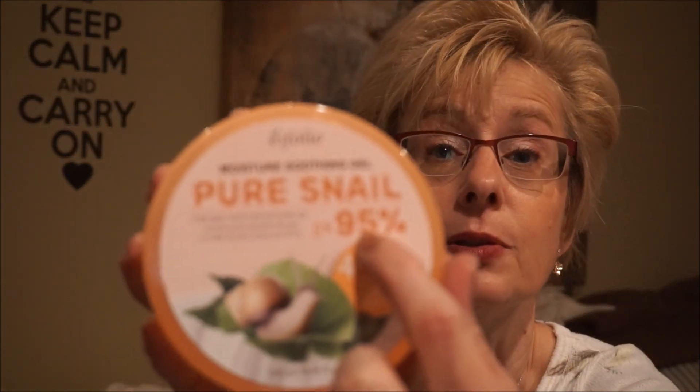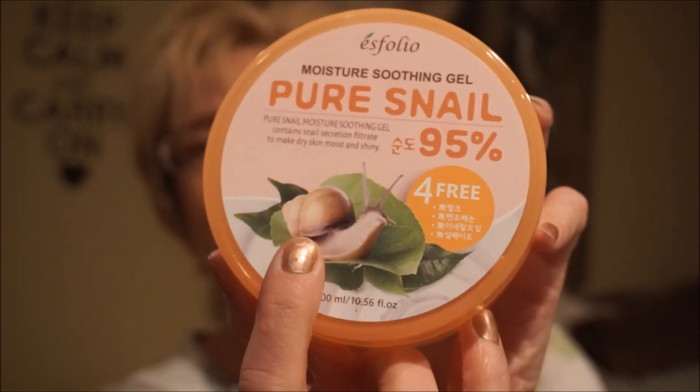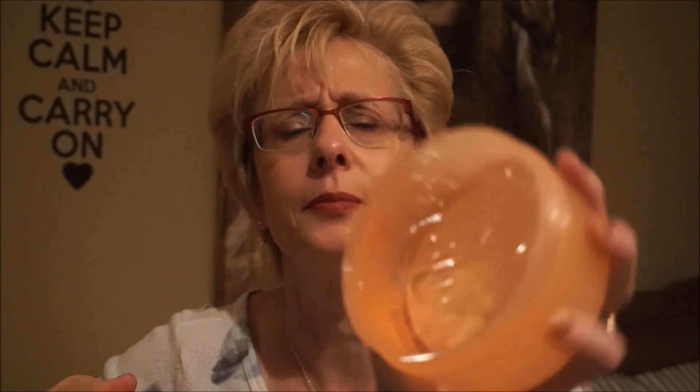The other snail product is the Pure Snail Moisture Soothing Gel. It contains snail secretion filtrate to make dry skin moist and smooth. It says 95 — so I don't know if it's 95% snail mucin — and the rest of the label is in Korean. My neighbor is Korean so I'll take it over and ask her what it says. It's a clear gel and you get quite a bit. It smells really, really good.